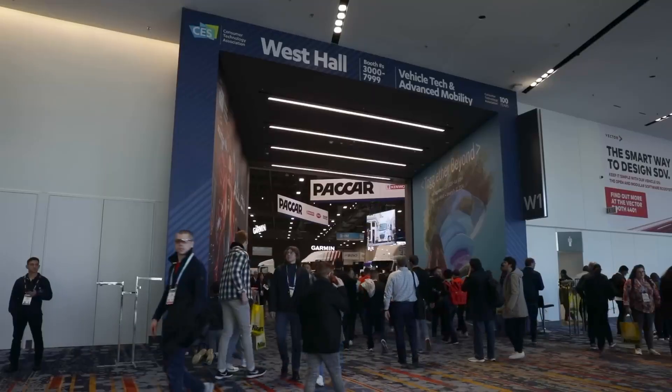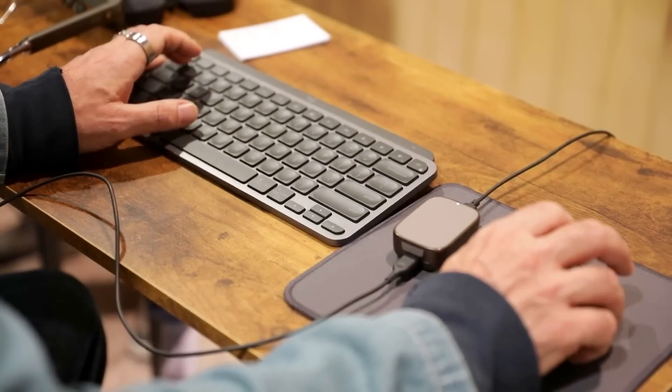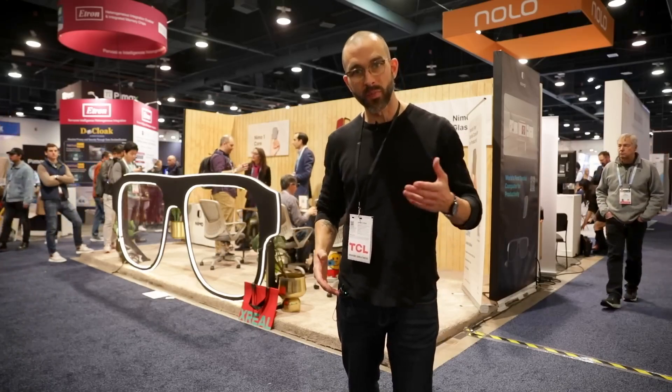Hey guys, it's Josh from CyberNews coming to you from CES 2024 here outside the Las Vegas Convention Center. I just tried the Nemo, which is being sold as the world's first spatial computer for productivity.